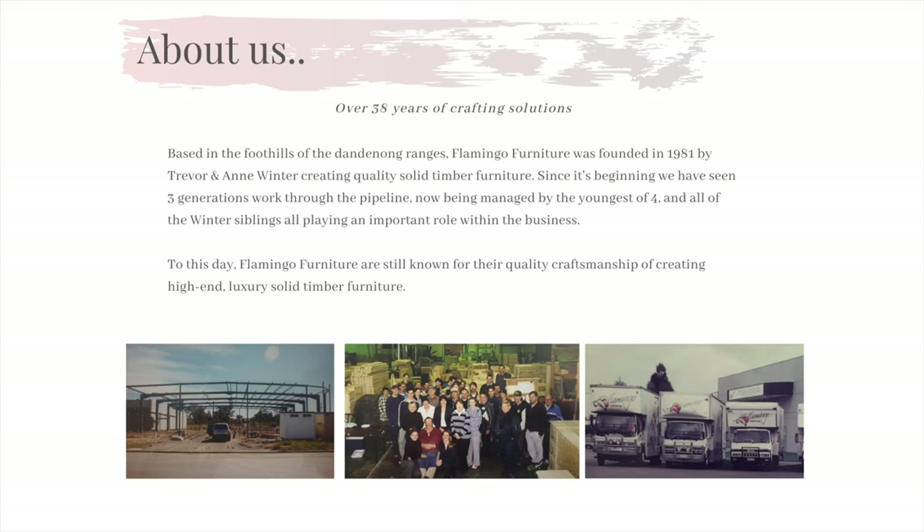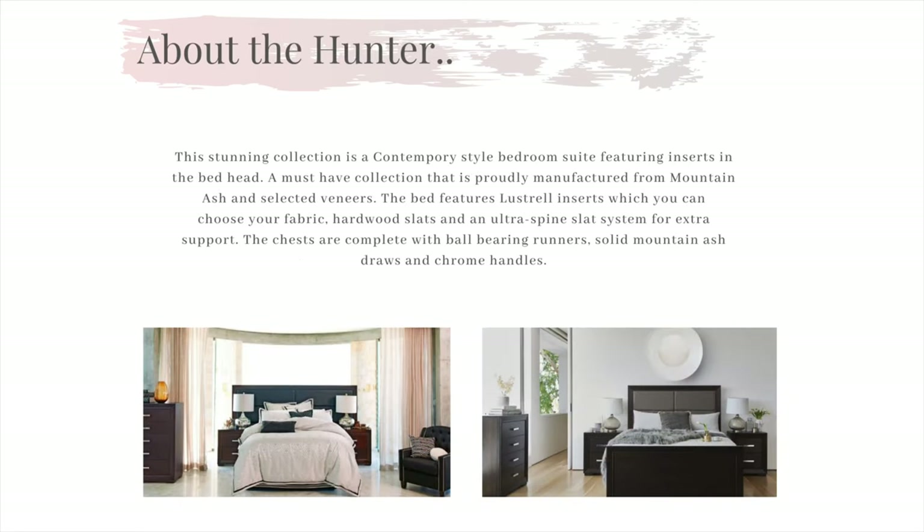Now on to our Hunter collection. Our Hunter collection is crafted from only the finest quality mountain ash hardwood and is one of our most popular collections.